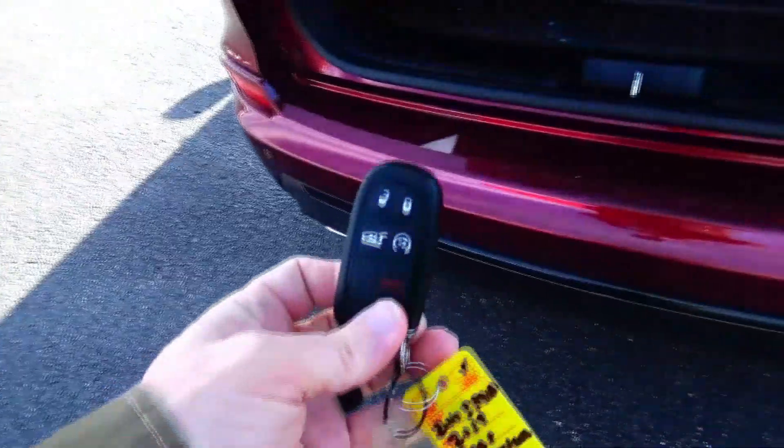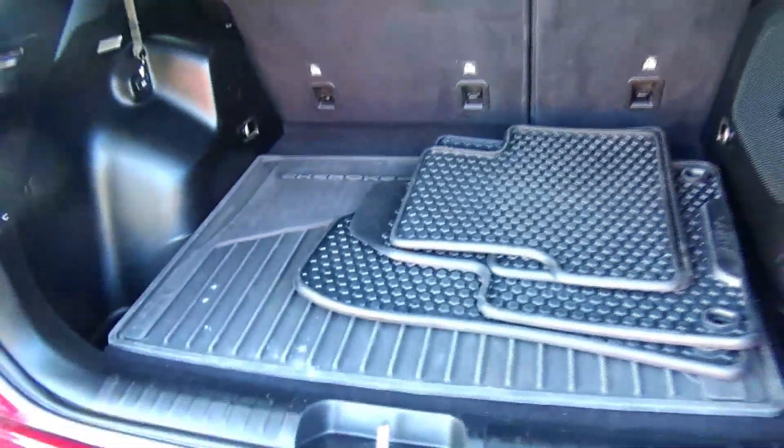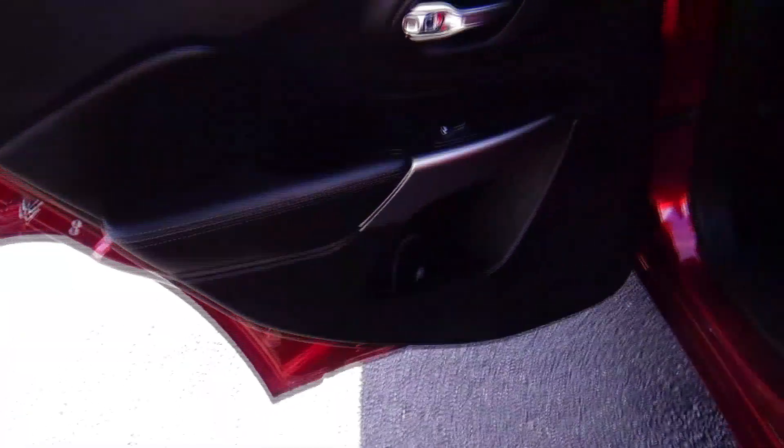Also has remote start, 60/40 fold-down rear seat, all-season mats, cargo tray, spare tire, jack and tools underneath, and lots of storage. The Cherokee is a five-passenger vehicle with lots of leg room, center armrest with cupholders, latch system for child safety seats, heating vents, charging outlets in the back, map pockets, cupholders, and storage in the doors.